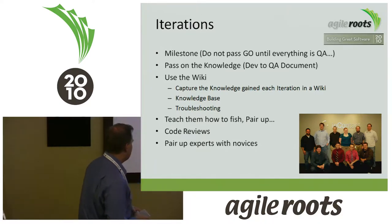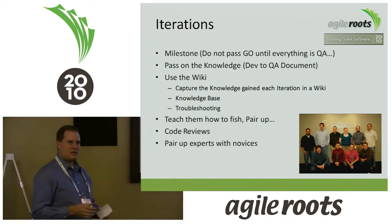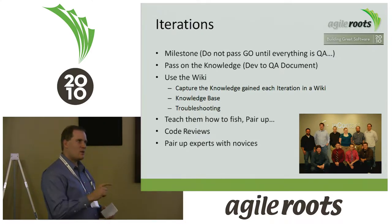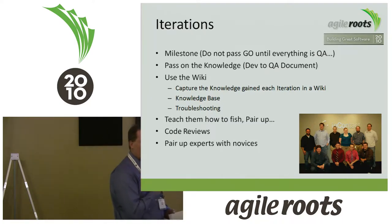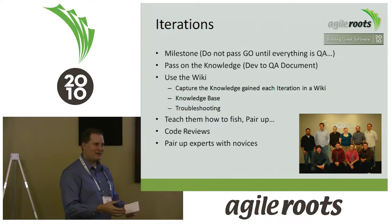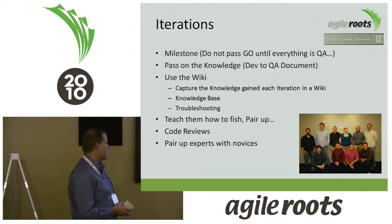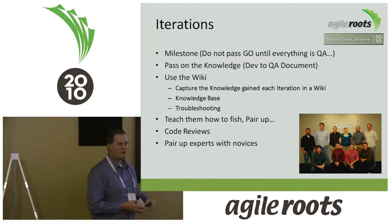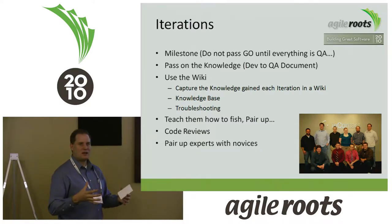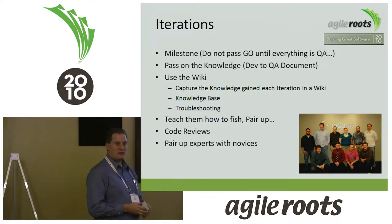Teach them how to fish — pair them up. In a Scrum team, not everybody can always work on the task they're the expert at. If you're a database guy, you may have to go do some web development or Windows service development. If the individual's qualified, let them do it. We'd pair a novice with an expert so the novice could learn. When you do that, the team starts to work closely together and team members become more capable across different tasks. And of course, we had code reviews within that process.